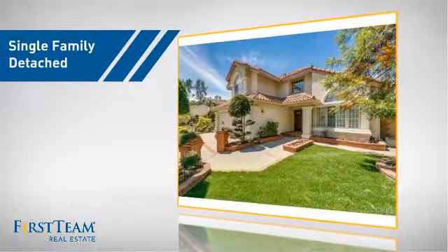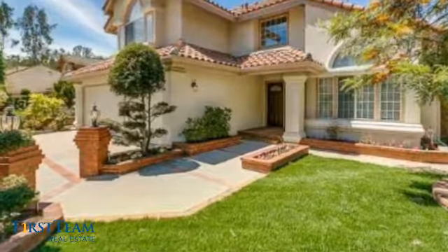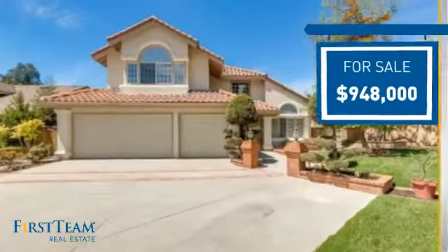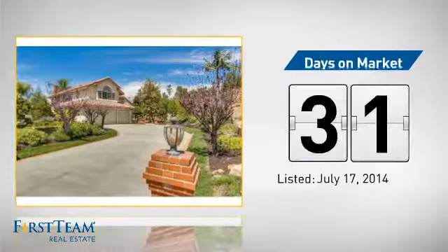This detached home is a great choice for families who want the privacy of their very own lot, and it's located in this area. Currently listed at just over $900,000, it's been on the market since July.